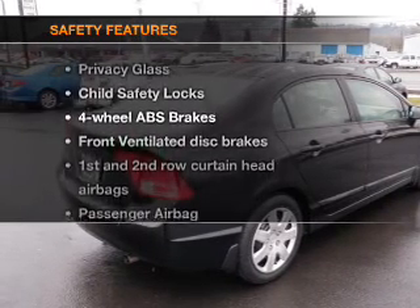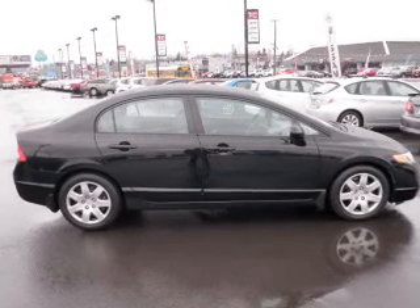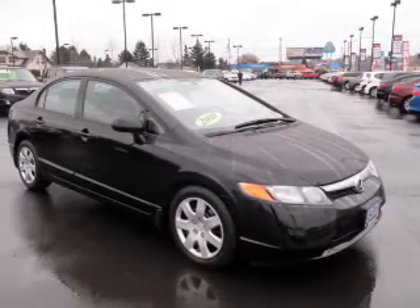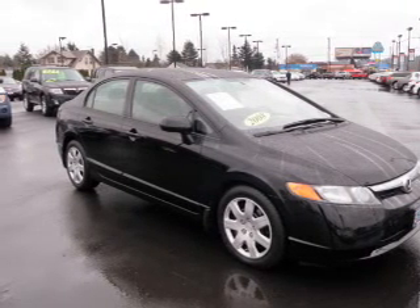If safety is a high priority, rest assured knowing these top safety components are included: front ventilated disc brakes, passenger airbag, side airbag, curtain head airbags, and daytime running lights. Call today to schedule a test drive.